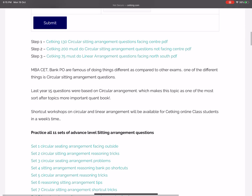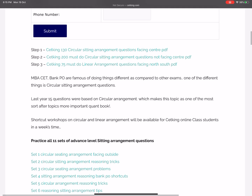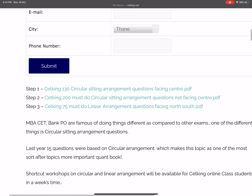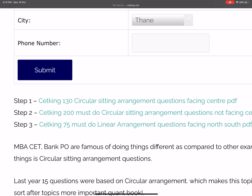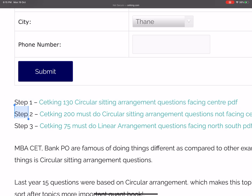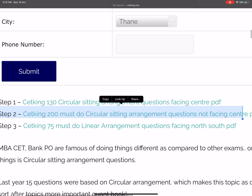The way I teach is a different way to solve the questions — we solve circular arrangement questions using a linear arrangement instead of using a circle. You can download these 330 questions; 130 of them are all facing center, which is step number one — first solve all the facing-center questions.